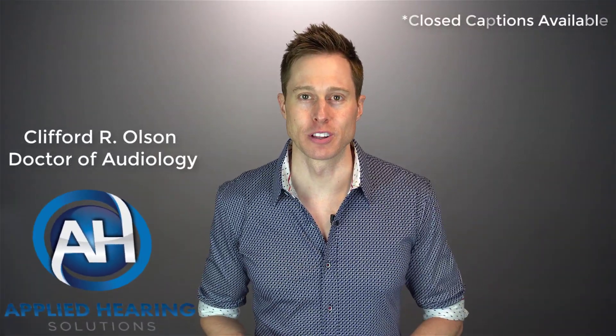In this video, I'm talking about reverse slope hearing loss. Hi guys, Cliff Olson, doctor of audiology and founder of Applied Hearing Solutions in Phoenix, Arizona. On this channel, I cover a bunch of hearing-related information to help make you a better informed consumer.